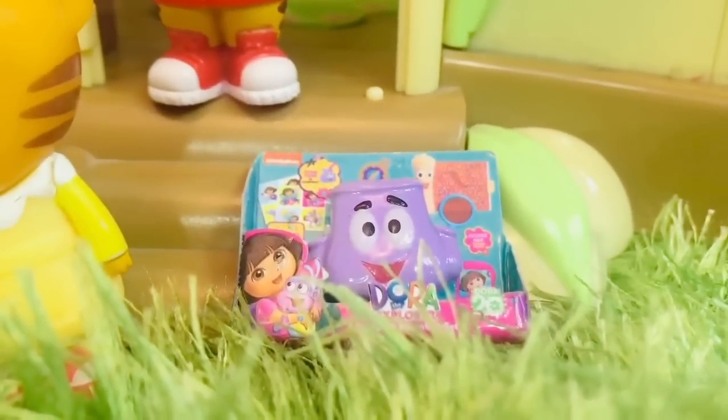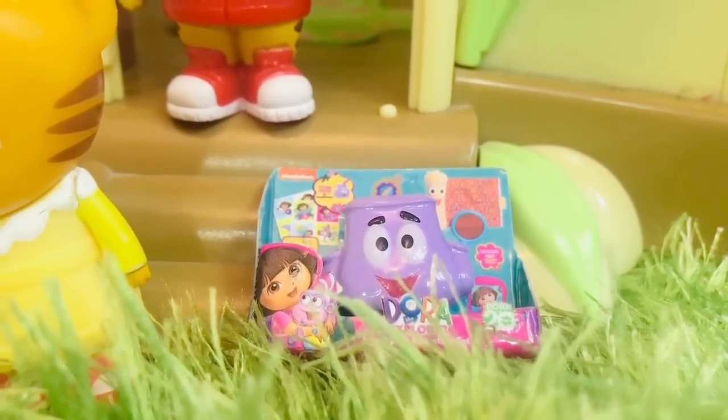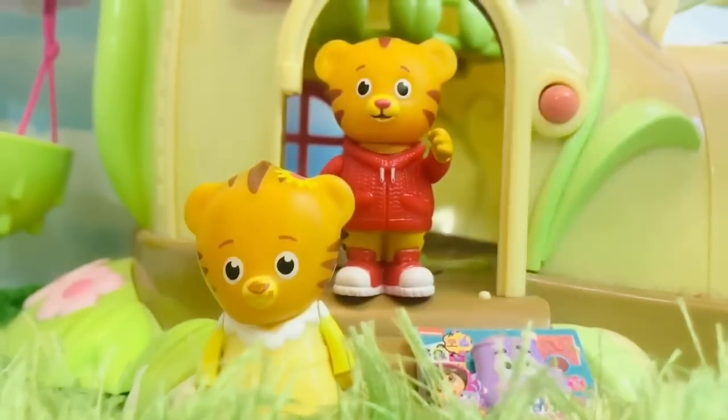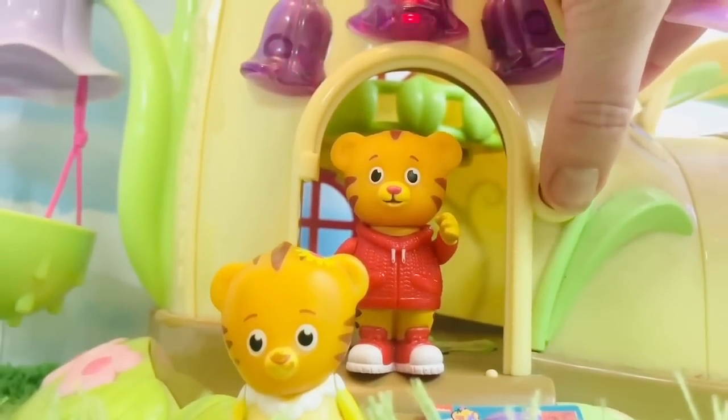Did you spot the Dora backpack somewhere earlier in the video? If not, you can go back and have a look. Thank you so much for coming to Tiny Treasures — please subscribe to our videos. Goodbye!